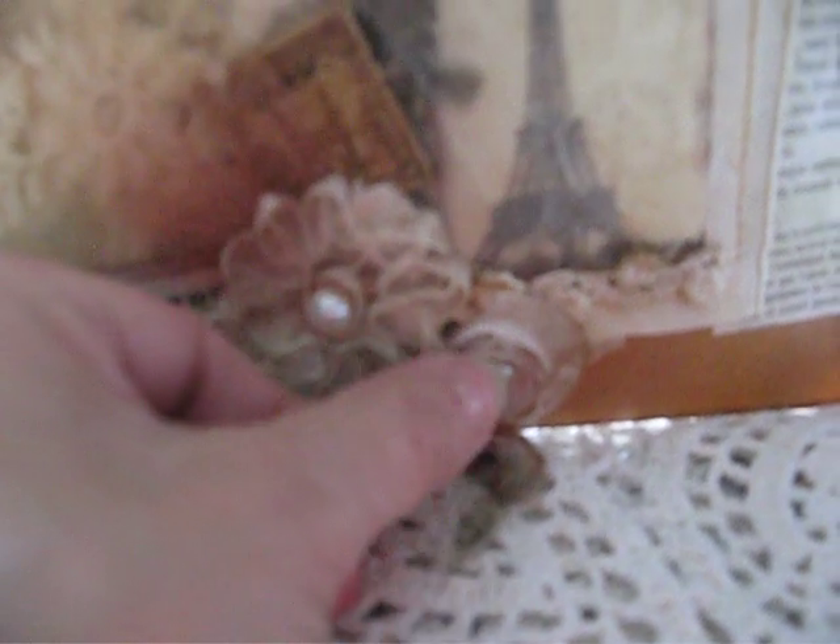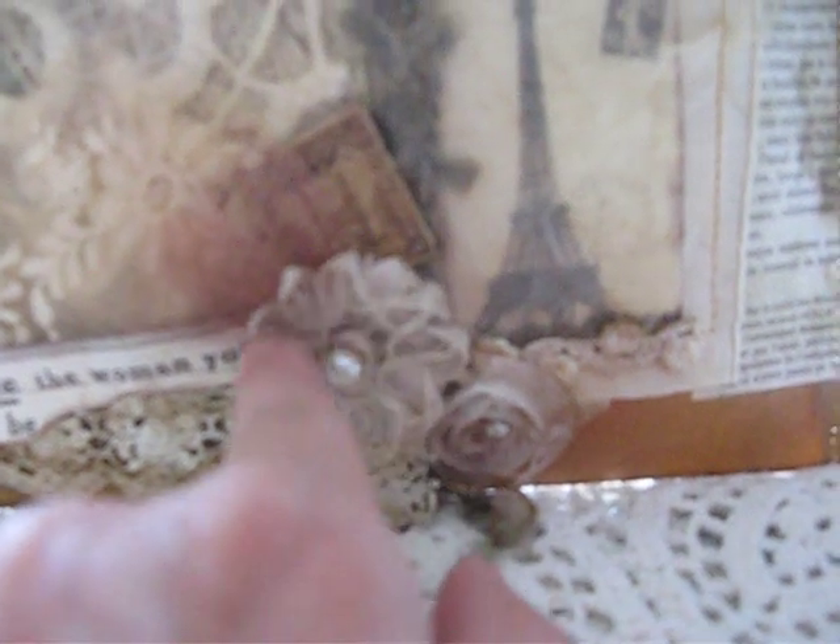Unfortunately I can't make it any sharper. She went ahead and added this Prima flower — it looks like a Prima flower with little pearls in the middle. And she added some Venice lace down here. And these are like ribbon flowers. It's just awesome.